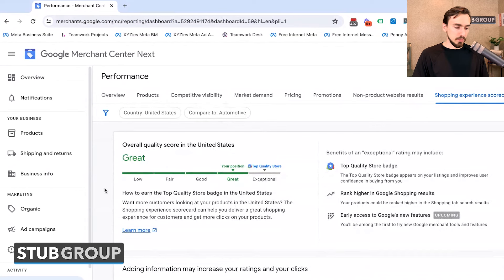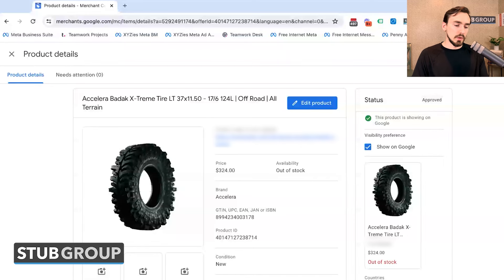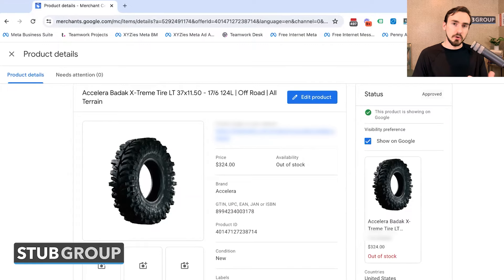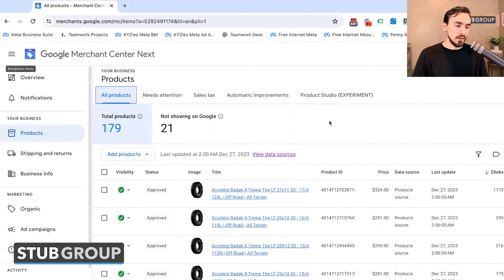That's pretty much it. One thing I want to point out that doesn't appear to be available yet in the new version is the ability to go to a specific product and test what the shipping cost and tax would be based on your settings for a specific zip code. That's a really significant missing feature, because you need to verify you have the right settings in place — Google will suspend your account if you provide incorrect information — so they've actually made it more difficult to figure that out.